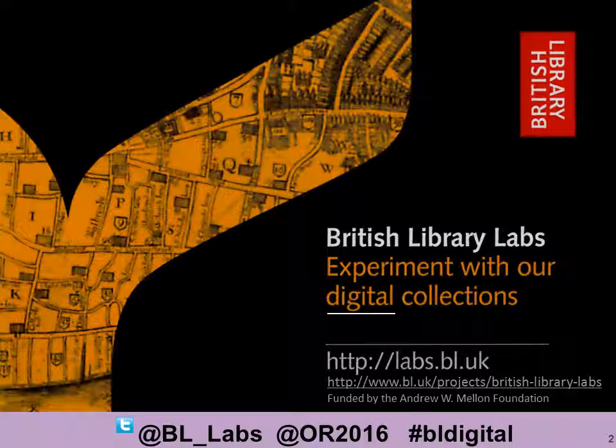British Library Labs is funded by the Andrew W. Mellon Foundation and it's been running for over three years now. In a nutshell, the project encourages researchers, artists, entrepreneurs, educators and anyone else to experiment with our digital collections and data. We try to do this in three ways. The first way is through an international annual competition where we ask people to come up with an idea of working with our collections.